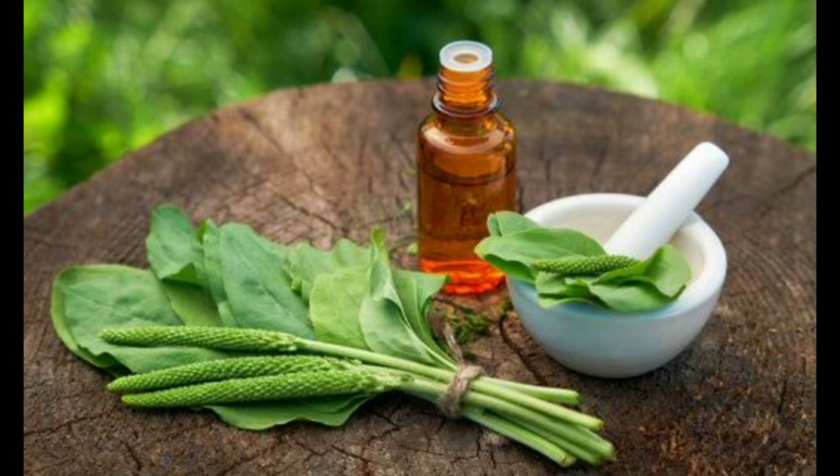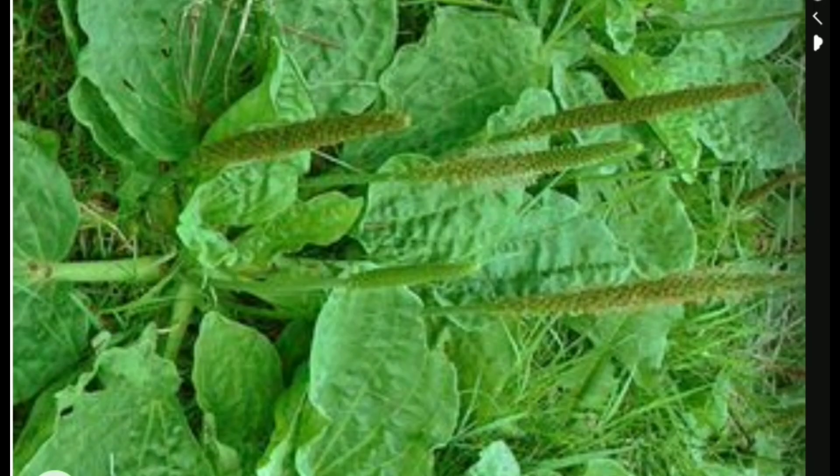Plantain has been used for centuries to treat digestive issues, such as diarrhea and constipation. The plant contains compounds that help to regulate bowel movements and promote healthy digestion. It can also help to soothe the digestive tract and reduce inflammation.